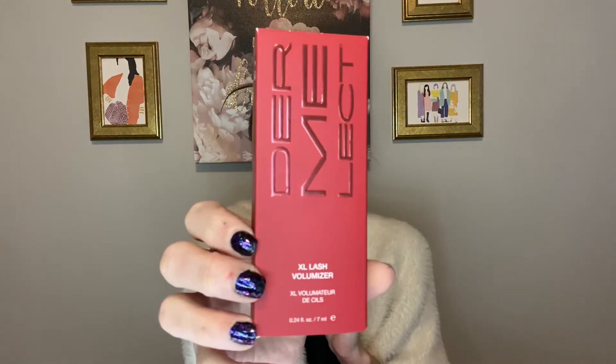The second thing that I got in my box was the Dermalect Extra Lash Volumizer. So, this retails for $49.99. I've never heard of this product before, but I think I'm going to really like it. So, this is the Extra Lash Volumizer. You can use this for both your lashes or your brows. It's formulated to target thin, weak, brittle lashes — unbeatable coverage and volume.